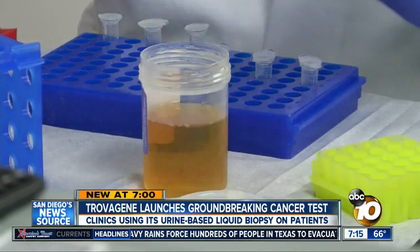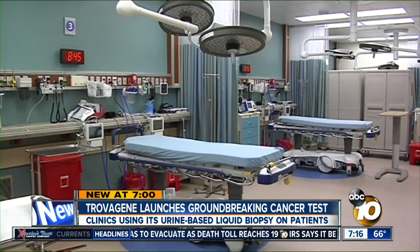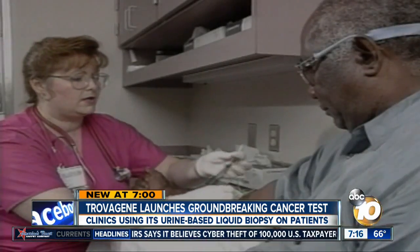Trovagene's chief executive officer Tony Hsu says this new way of testing for cancer is not only convenient, it's less expensive and non-invasive. Unlike surgical biopsies performed for decades, liquid biopsies have been gaining popularity in the last several years, mainly blood.